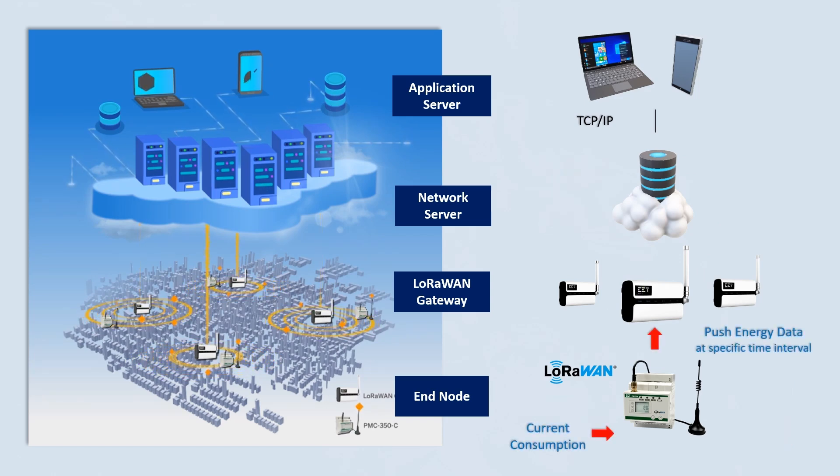Once successfully registered, the energy meter starts to push its energy data and real-time information autonomously to the nearest LoRaWAN gateway, and then the gateway pushes them to the LoRaWAN network server on the cloud for storage and further processing. The client's application server, such as a BMS or EMS, can retrieve the metering data continuously from the network server on the cloud.